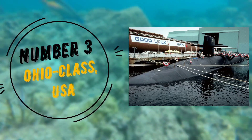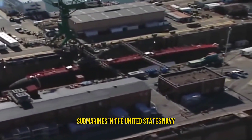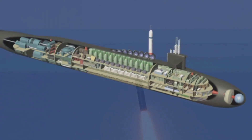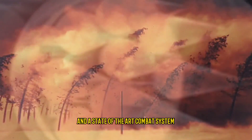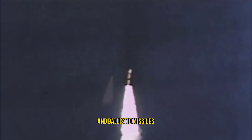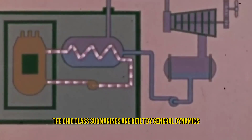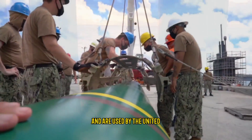Number 3: Ohio Class, USA. The Ohio class submarines are the most powerful submarines in the United States Navy. Originally designed as ballistic missile submarines, they have been converted to carry cruise missiles and other weapons. They are equipped with a sophisticated sonar system and a state-of-the-art combat system, and carry torpedoes, cruise missiles, and ballistic missiles. They are capable of remaining submerged for up to 120 days and are built by General Dynamics Electric Boat and Newport News Shipbuilding.